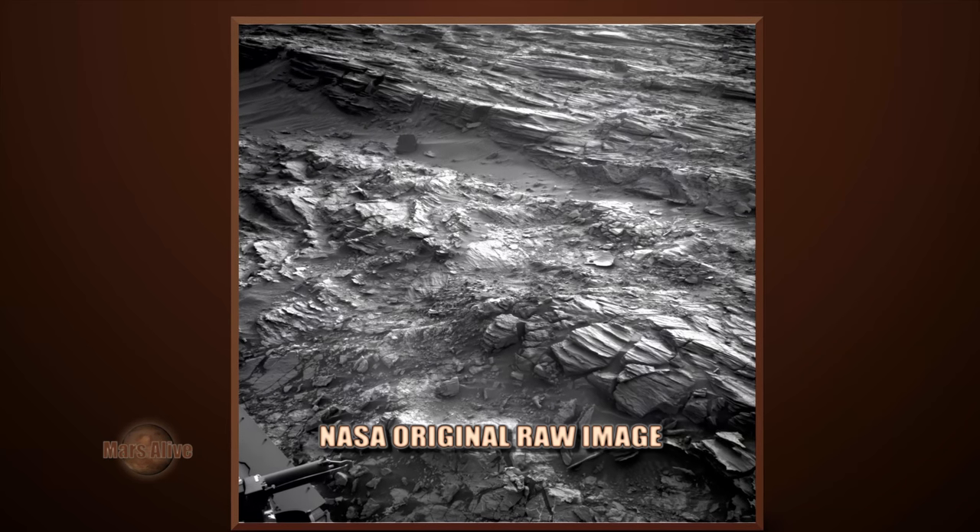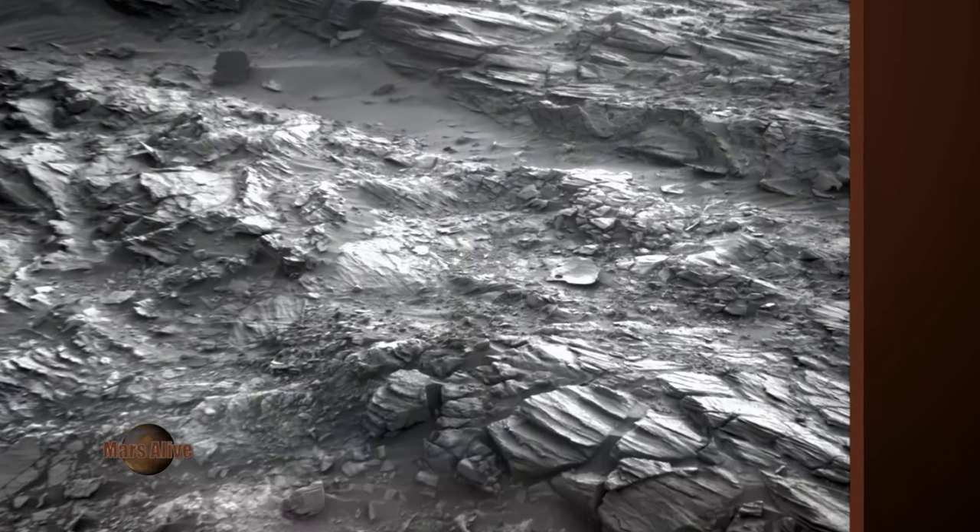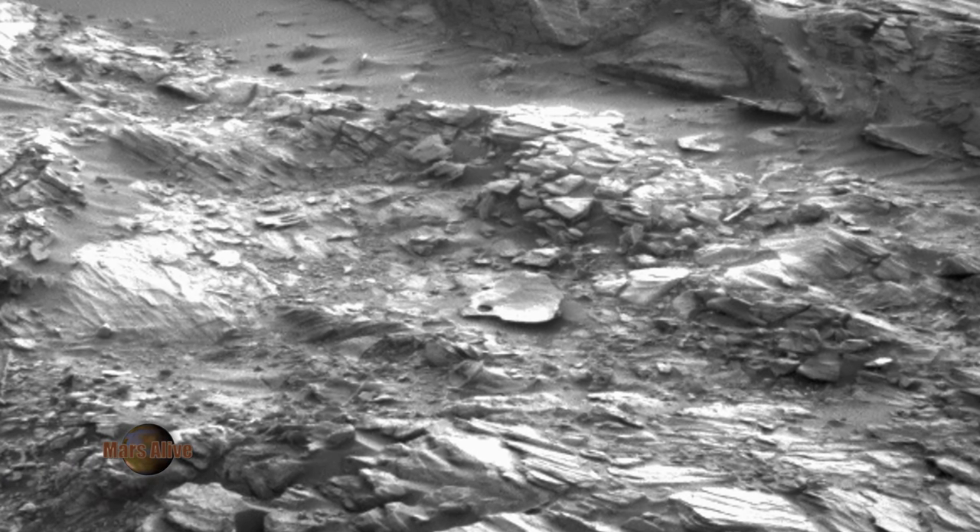This raw image is from the Curiosity rover, RiteNavCam, Sol 1001.